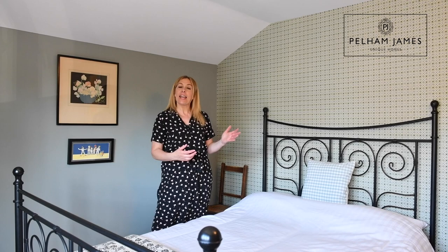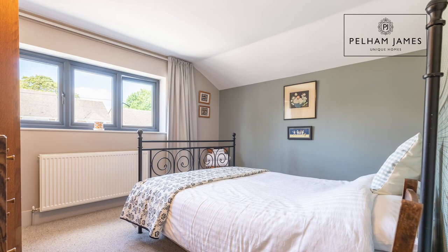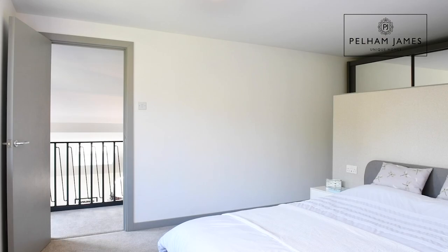As you take the stairs from the hallway, the staircase splits and leads you up to the bedrooms that overlook the front aspect. There are two double bedrooms here and the most beautiful family bathroom with bath, separate shower, basin and loo. I can't wait to show you the most beautiful master bedroom and ensuite — we'll go and look at that now.